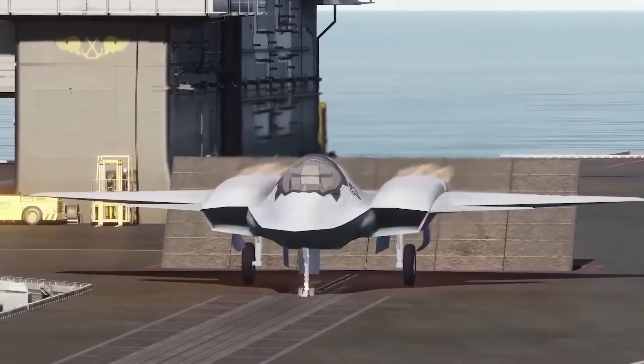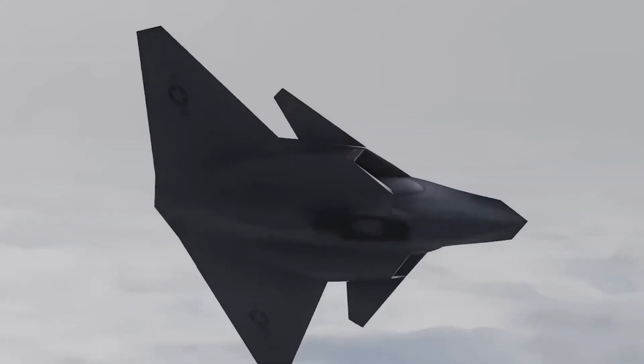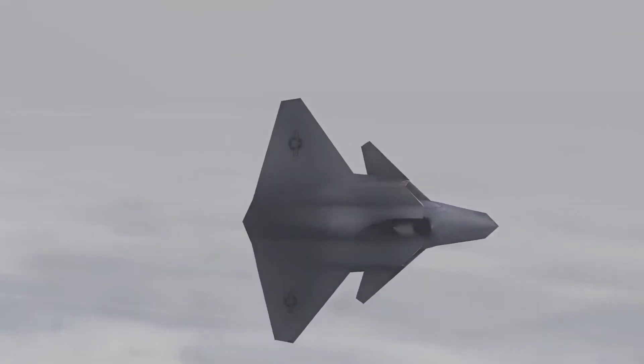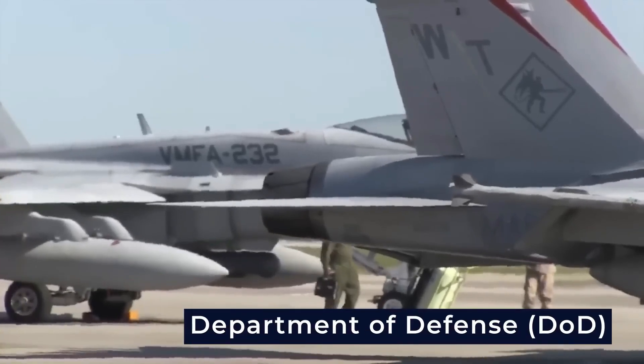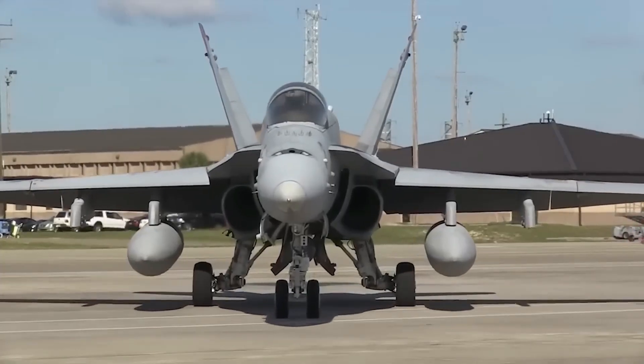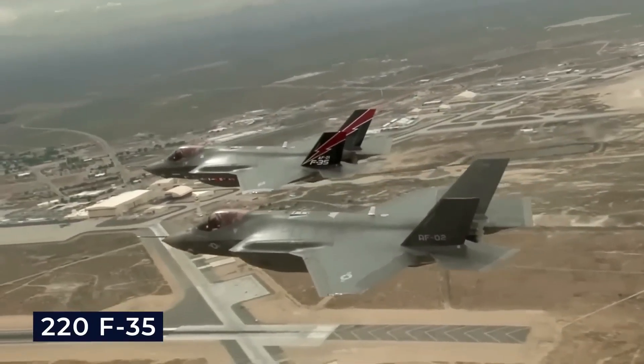The manned version of the F-A-XX appeared to have limited rearward visibility, relying on advanced sensors to compensate for this design tradeoff. In 2011, the Department of Defense outlined a plan to phase out older F/A-18 C/D Hornets with a new fleet of 220 F-35s.